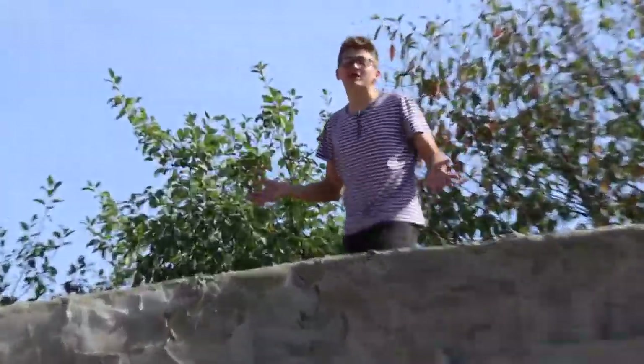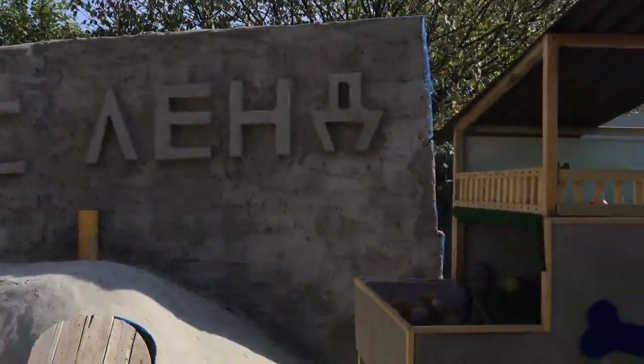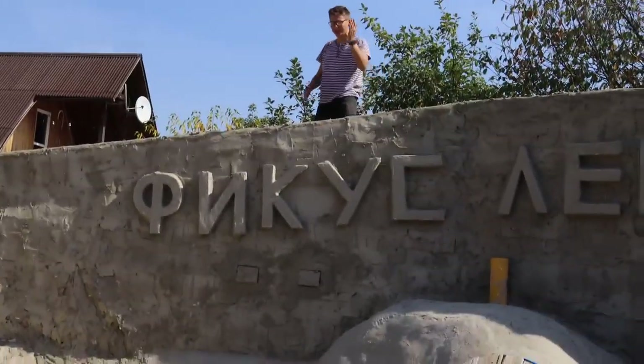Now it's easier for us to say what is not here than to list the things that are here. We have a house for puppies, a three-floor underground house, a swimming pool, a sauna, and there is even a fortress and a waterfall.